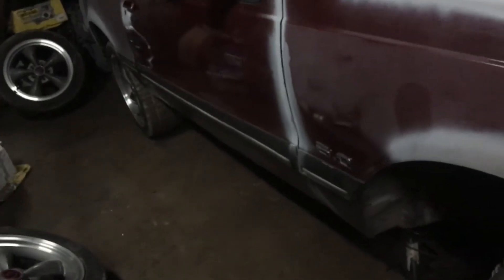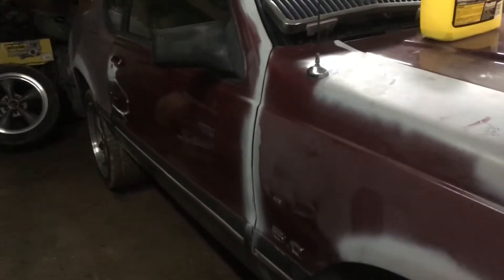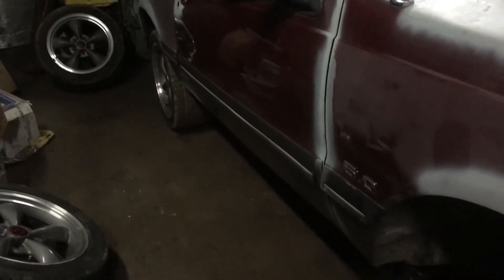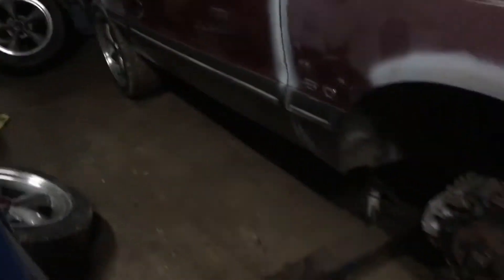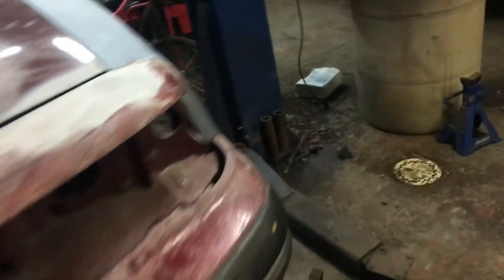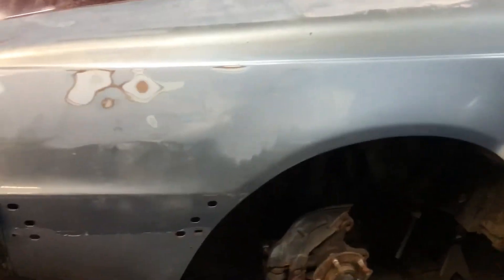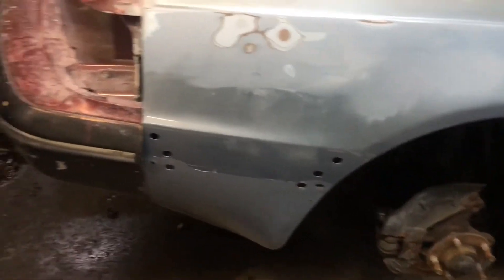A lot of people have Cougars or Thunderbirds with questions — there's tons of Mustang stuff out there, but for Thunderbird and Cougar there's not much at all. If I can help another guy with a Cougar or Thunderbird, that'd be great. Header clearance is different on these — a lot of people want long-tube headers but when they put them in they hit the steering shaft, and then you've got to get another steering shaft or kink the headers.